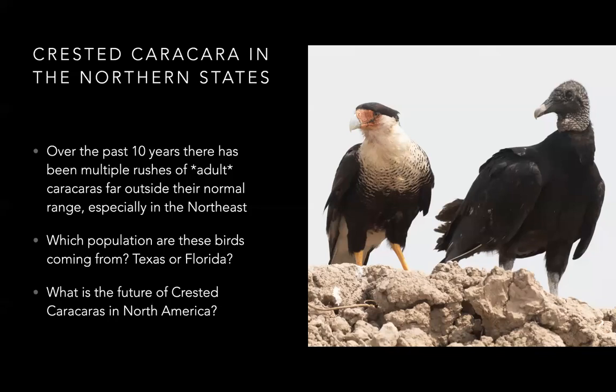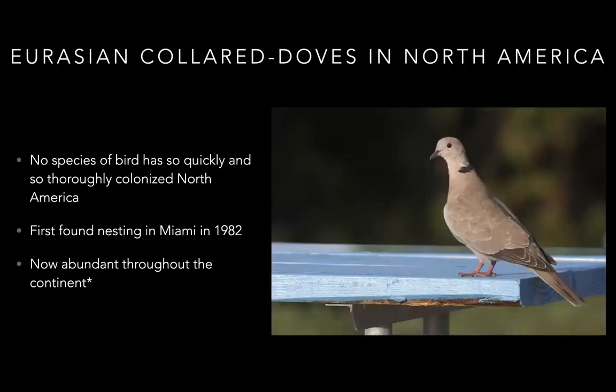A good example is crested caracaras in the north. Over the past 10 years there's been a huge rush of entirely adult crested caracaras turning up far from where they should be. It's a mystery if they're from Texas or Florida populations, but there are population declines in both. It's possible these adult birds are losing where they've been breeding and setting out to search for new areas.